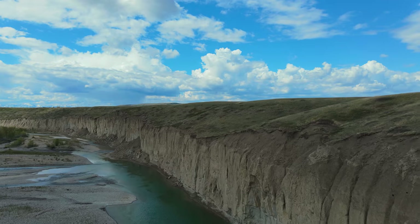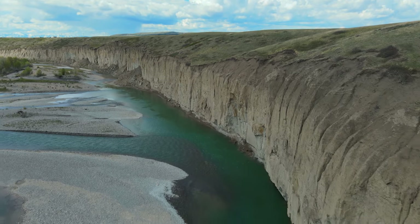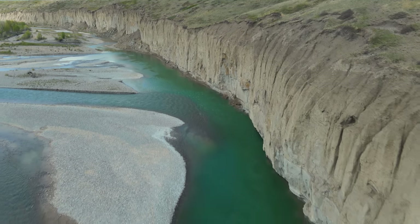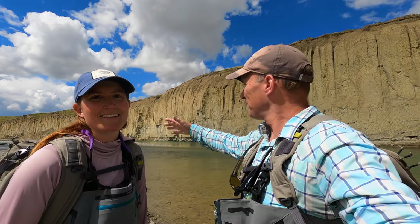Hey guys. So after a week of it being pretty cloudy, we've got a broken sky day, and we've just seen a couple of rises, and we decided to pull into this likely-looking spot and just have a go. Basically, the river just braids around this gravel bar here, and the inside seam has a really amazing gravel shelf.